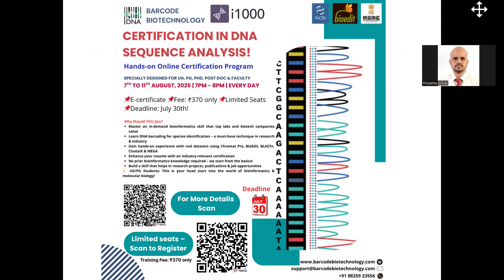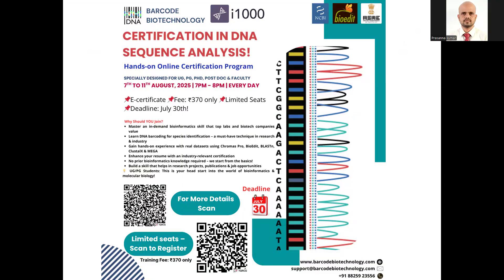Hey, good morning, everyone. Welcome to the certification course in DNA sequence analysis. This is a five-day program. Before we start, I just want to give a context of why this program.